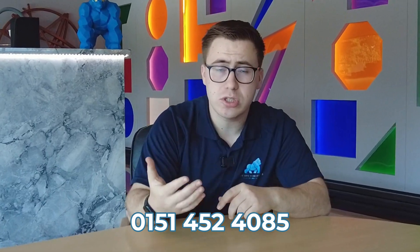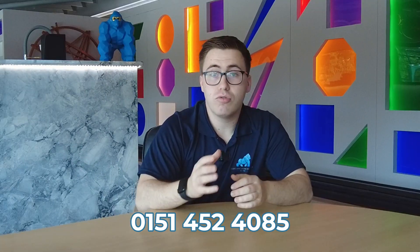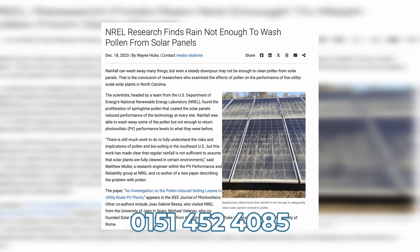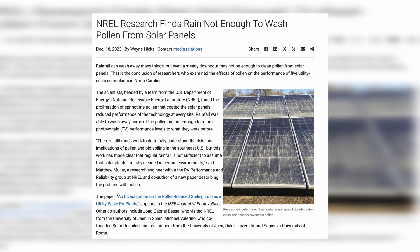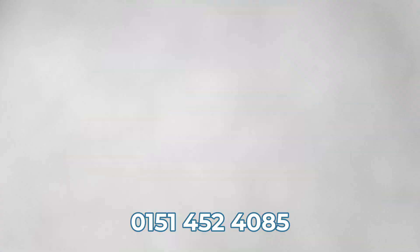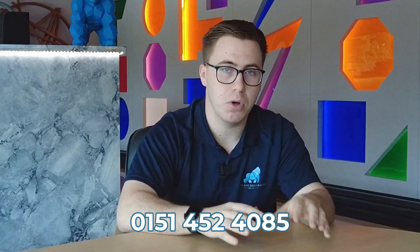You're probably thinking, but surely doesn't the rain just wash it all off? It certainly does help, but it doesn't remove the problem entirely. The National Renewable Energy Laboratory did an experiment on this, and they found that simple rain cannot remove pollen from your panels. In some cases, it actually spreads the residue across the entire panel set, therefore affecting the panel performance even more.